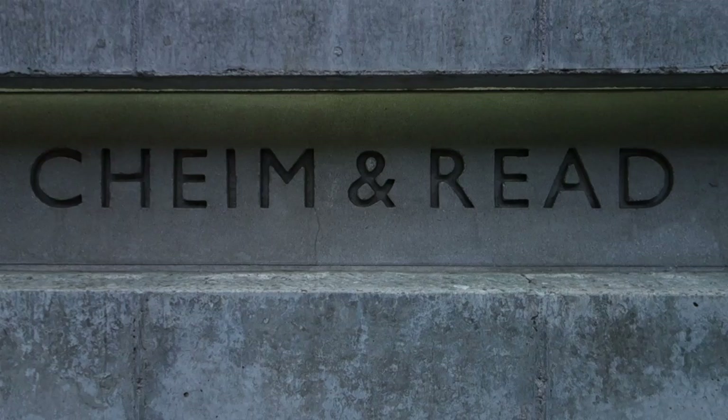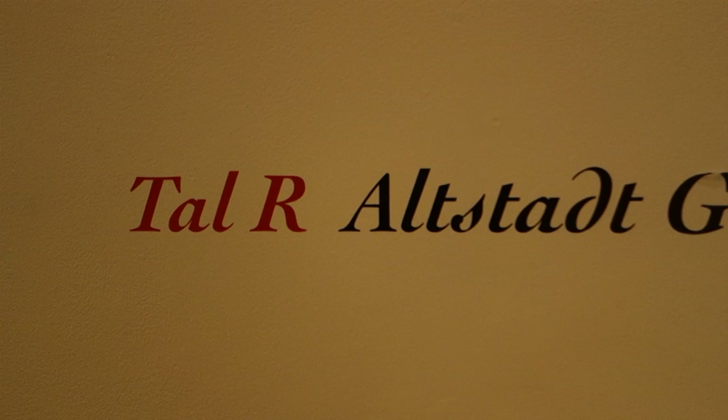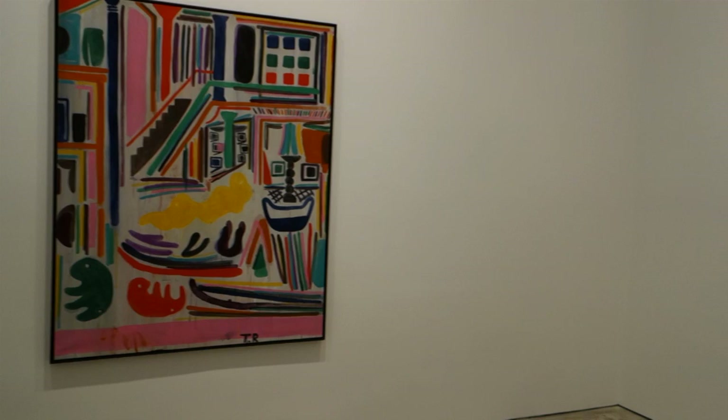Welcome back viewers, it's your half-assed correspondent here, James Kamm, and today we're down in Chelsea. We're going to pop in here at Chime and Read and see a wonderful exhibition of paintings by Tao R. The title of the show is Altstadt Girls. I came in and perused the show, and I think this is maybe one of the better shows I've seen in the last three or four months.